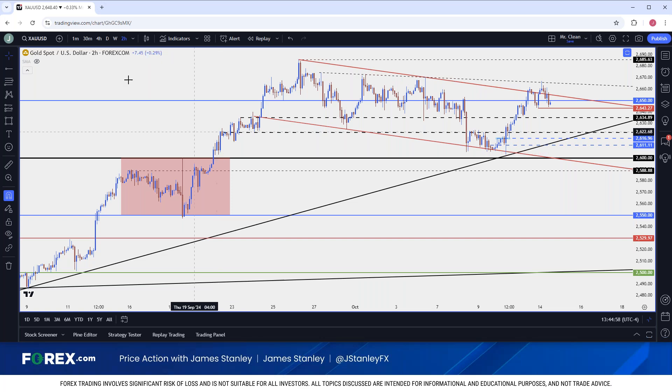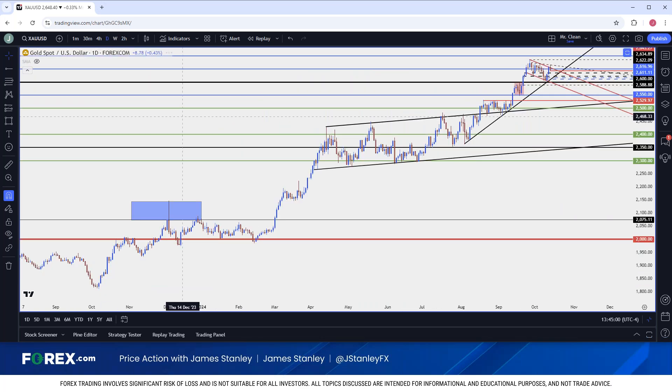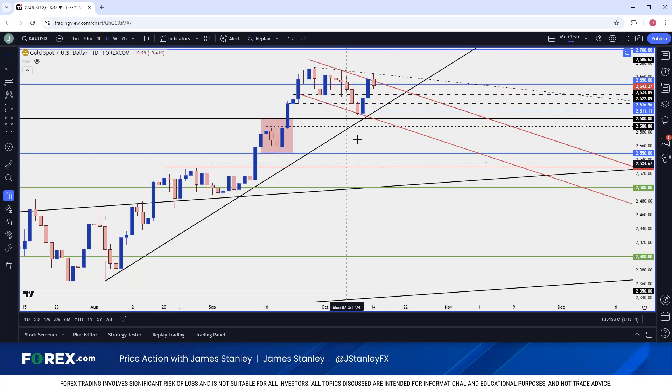Taking a step back, the bull flag formation I was looking at late last week is still in order. The initial breakout from that has not run, but the bigger question is whether bulls can return to hold the higher low within or around one of these prior swings, keeping the door open for that next 2700 test or next test of resistance, which I'm looking to be around 2700.